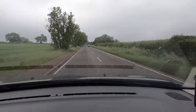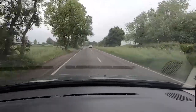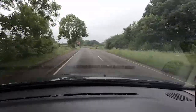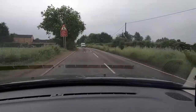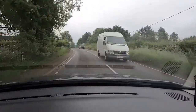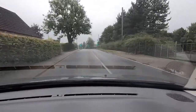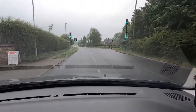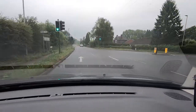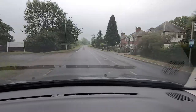The speed limit does change as we come along here — it changes from 60, the national speed limit, down to 40, so we must be doing 40 or below as we pass those signs. We're coming up to some traffic lights where we're going to go straight ahead. They've been on green for a little while, so do be careful — if they've been green for a while, just make sure that if they change you can stop.